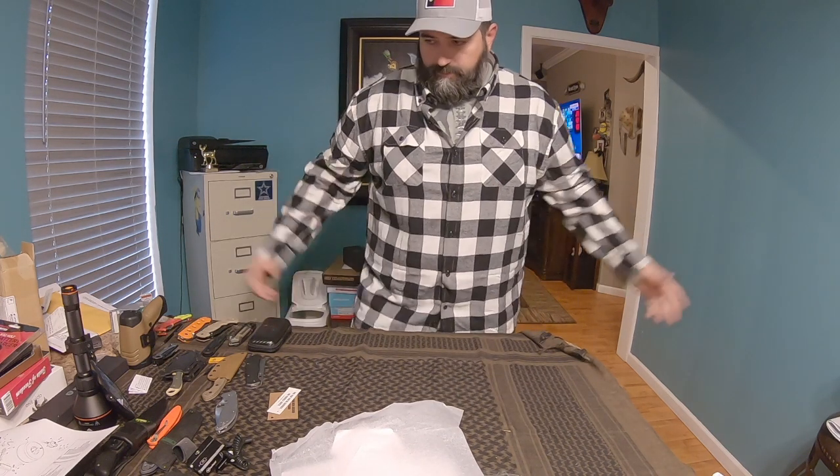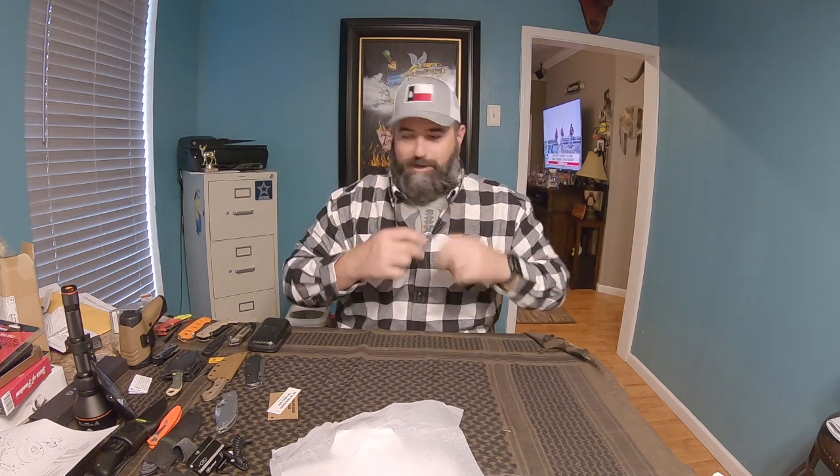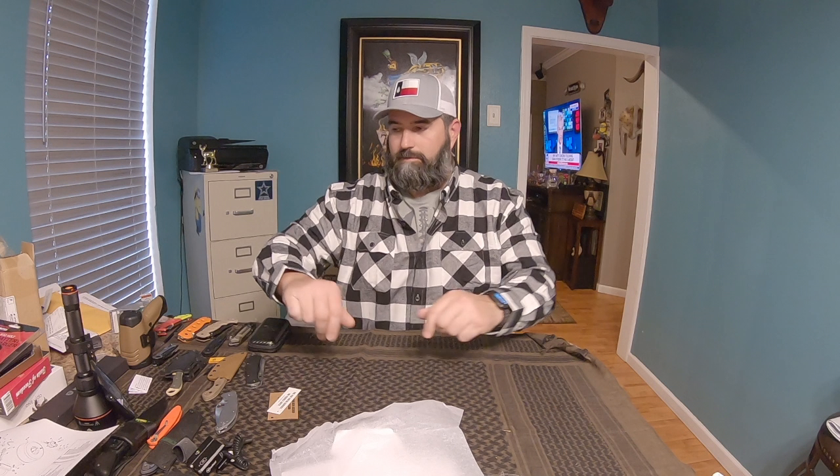Looking pretty good right now — I think I like it a lot. What do y'all think? Again, Catching Deers Hunt Vault exclusive. It feels great, it's not too heavy — very cool item. I don't think you can get any better than this. This thing's pretty nice, looks pretty sharp too.